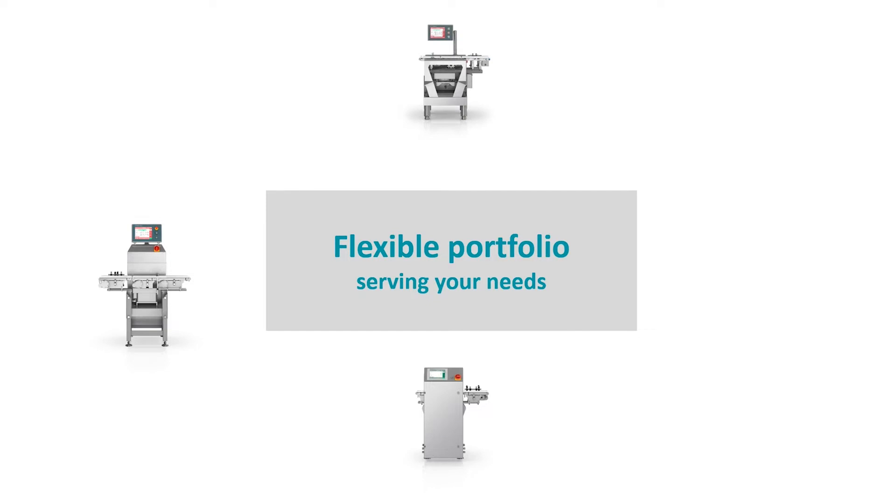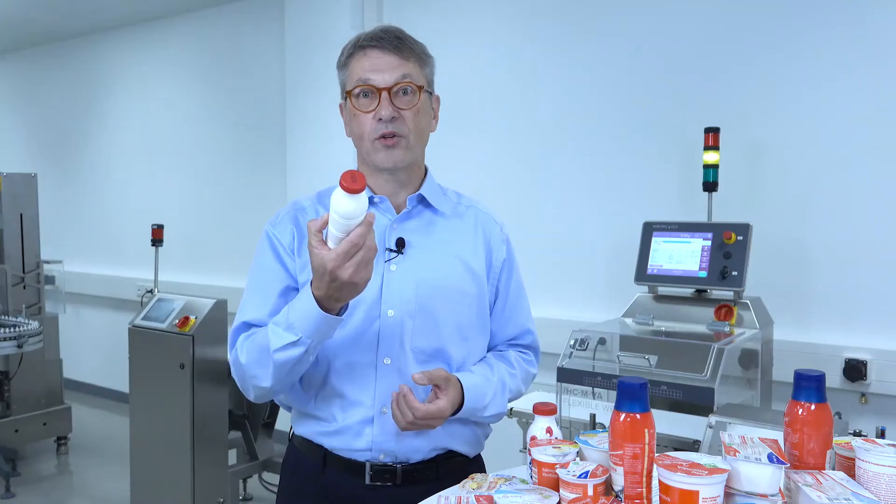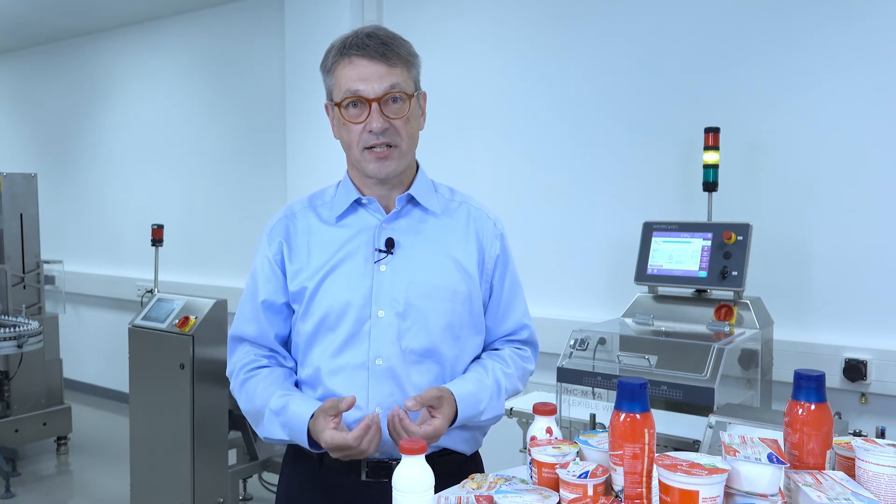Maybe in combination with a metal detector. Maybe for larger and heavy products. Or for high throughputs and difficult content like real quilts. But they're not only in small bottles — they could also be in combi blocks, in tetra packs, in larger sizes.